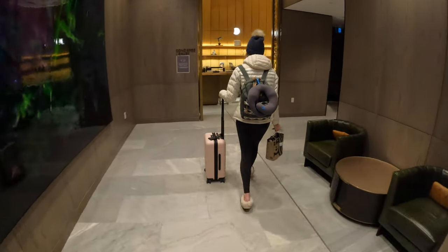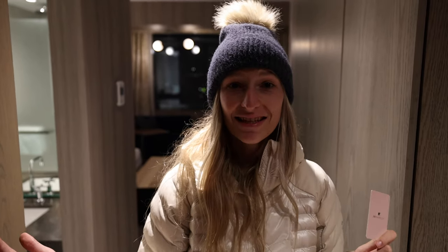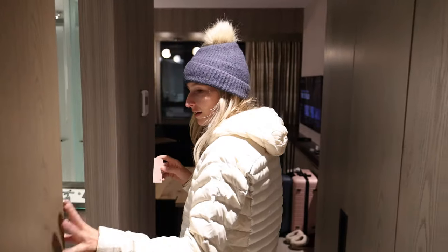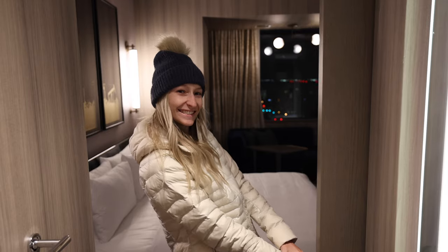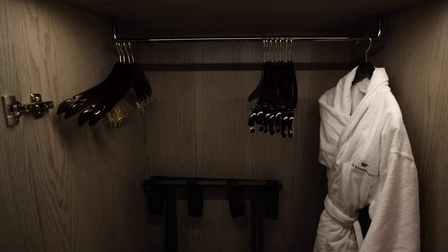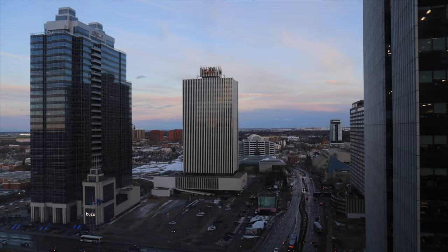We stayed at the JW Marriott Hotel in downtown Edmonton. We just checked in and we are staying in the Ice District, right next to where the Edmonton Oilers play. There's an ice skating rink right outside our room. In here we have the bathroom — it's huge and there's a door that connects to the bedroom which is kind of fun. This hotel is really nice and modern. Everything is super nice and neutral. It has all the amenities and the best part about this room is the city view — a nice view of downtown Edmonton right outside the window.